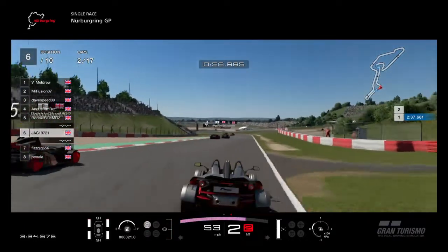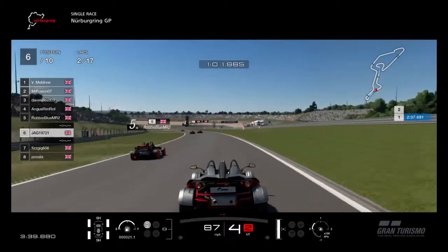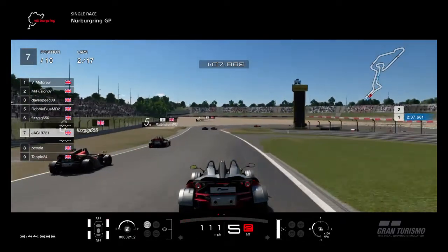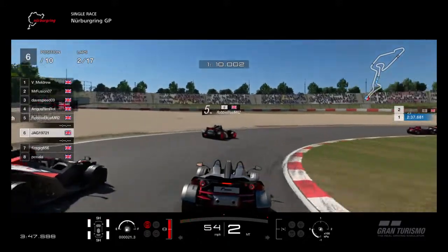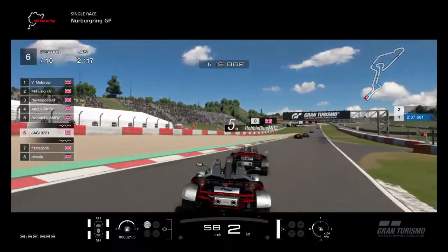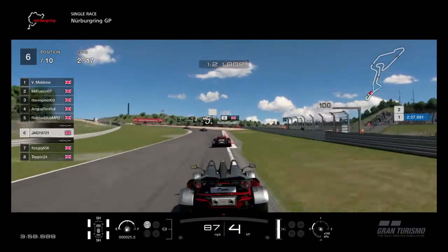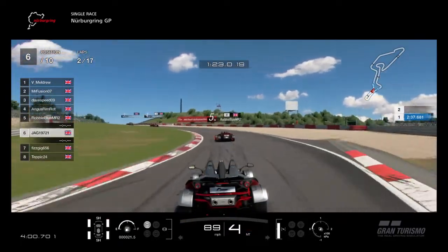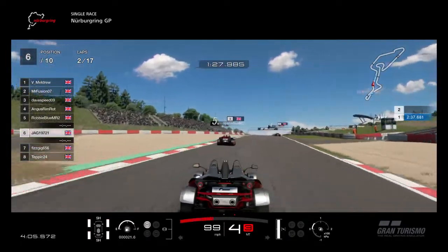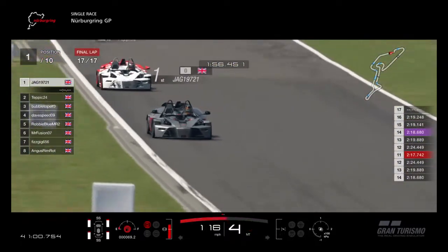Somebody else went wide. They did rejoin and we had a slight tap - nothing serious. He'd rejoined and come across; he may not have known I was there. It didn't knock either of us off. I did skip this race on - you'll see another light tap, but again nothing serious. We're currently running in sixth place. The reason I'm skipping forward is because a lot of people pitted on the first lap and the pit stops were all over the place, as I expected. It was really hard to see who was actually in first place.